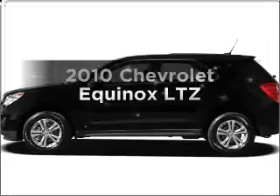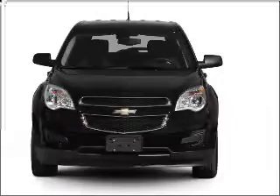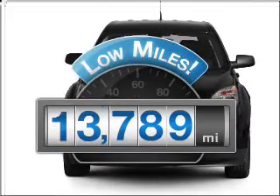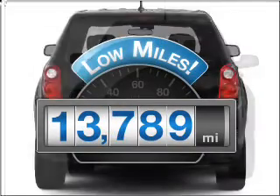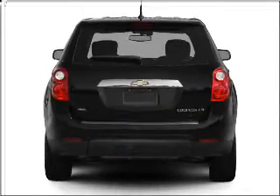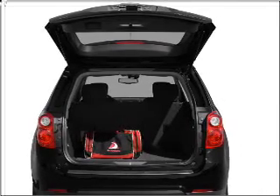Imagine yourself in this 2010 Chevrolet Equinox — everything you need under one roof with this great vehicle. Low mileage is an important factor in your purchase, and this vehicle delivers a low odometer reading. With an efficient four-cylinder engine that responds smoothly to its six-speed automatic transmission, premium wheels lend a distinctive appearance.